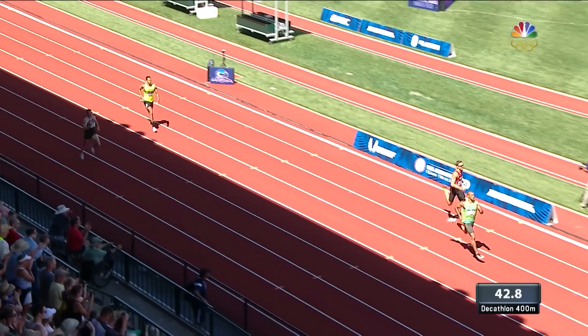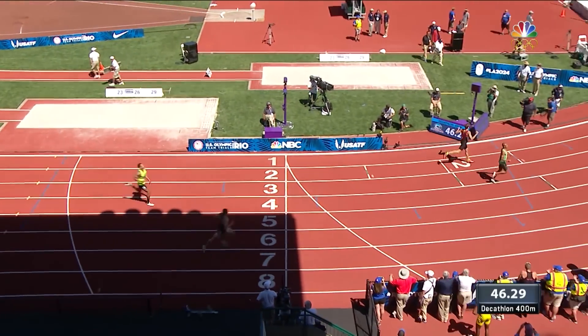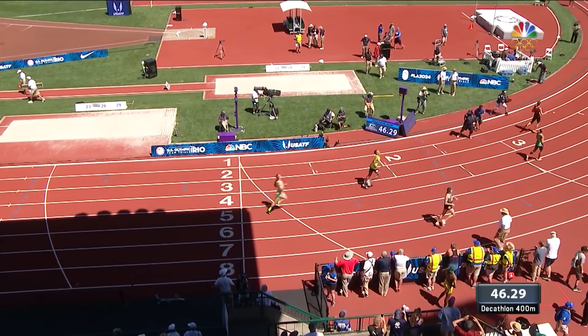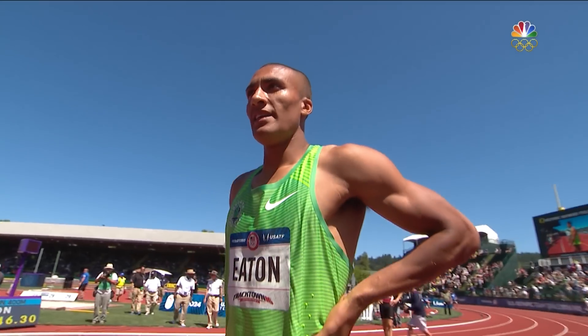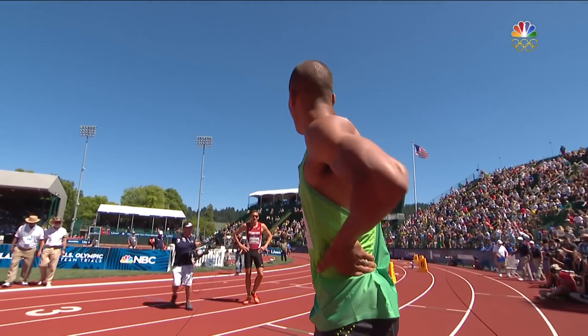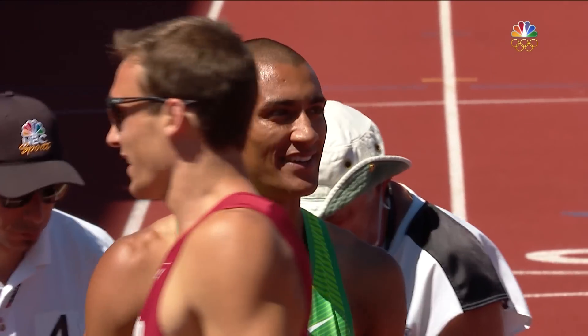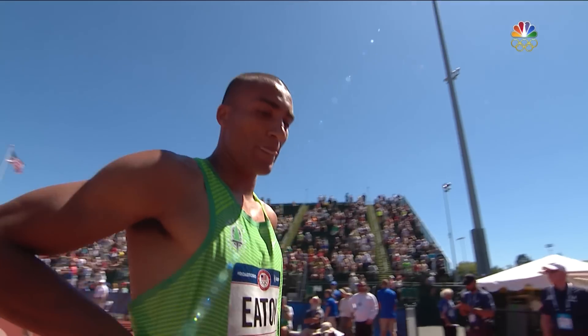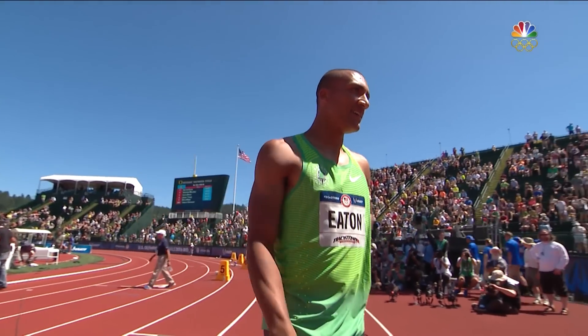Here comes Eaton to the finish line and he will cross the line in 46.29. I remember the days when that was one of the fastest times he had ever run in a decathlon 400. The Olympic trials record is 46.3 hand time, so this is technically an Olympic trials 400 decathlon record. Those tight hamstrings didn't seem to bother him too much.